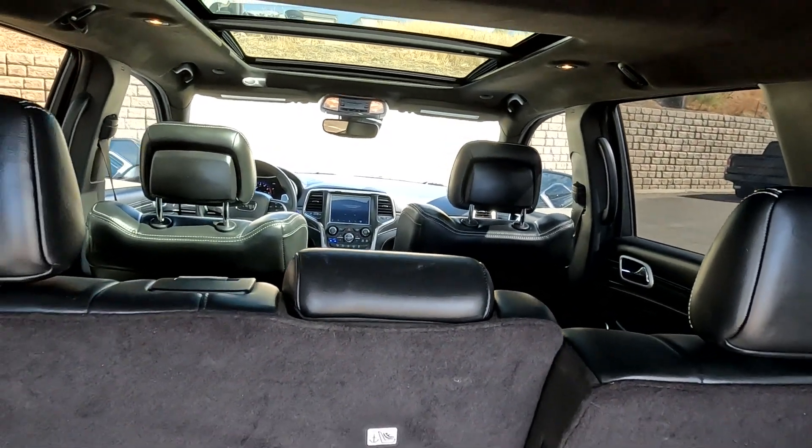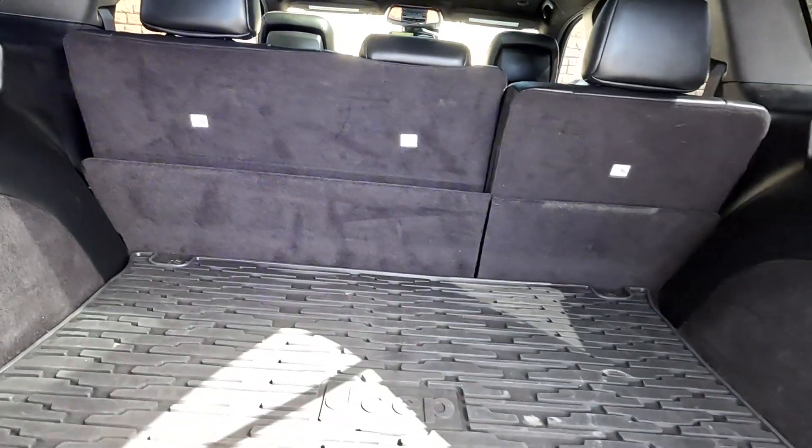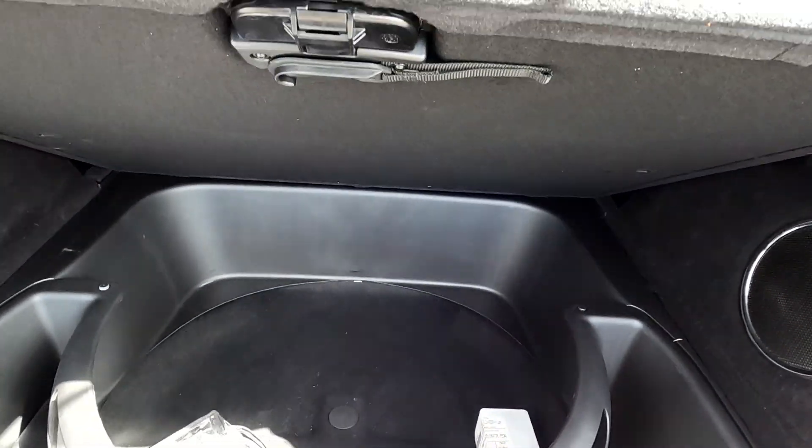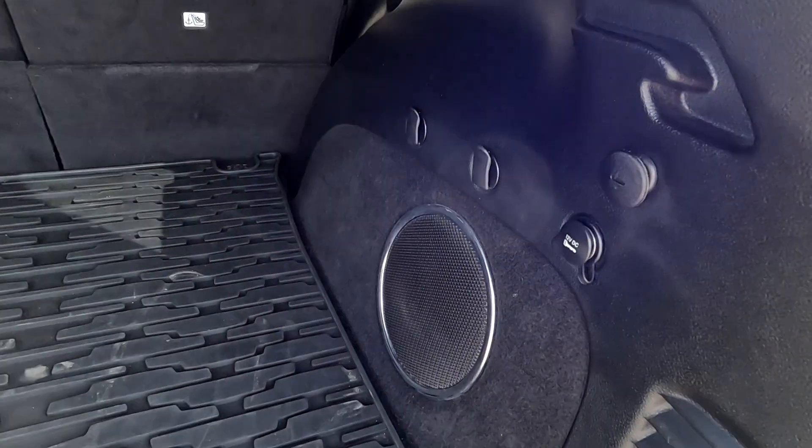There's your dual panoramic sunroof. And then down here you can see it does have a very thick cargo mat, and beneath that is where you would put a spare tire. It does have a 12-volt power outlet right there.